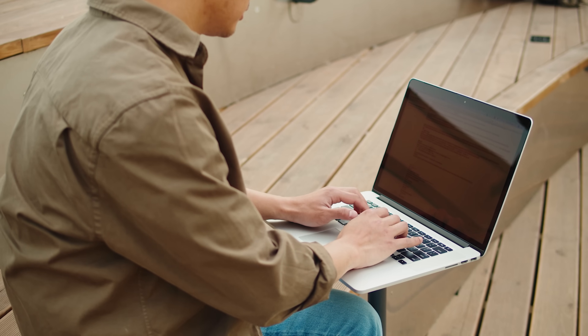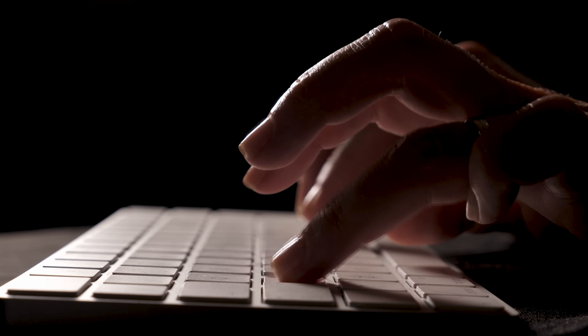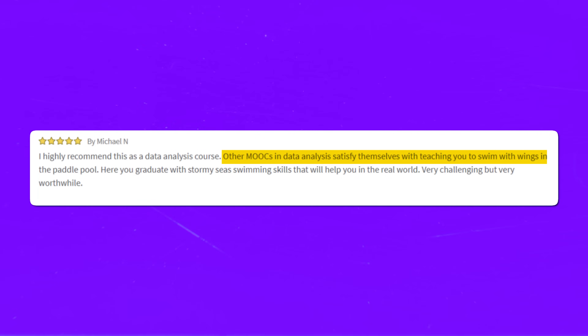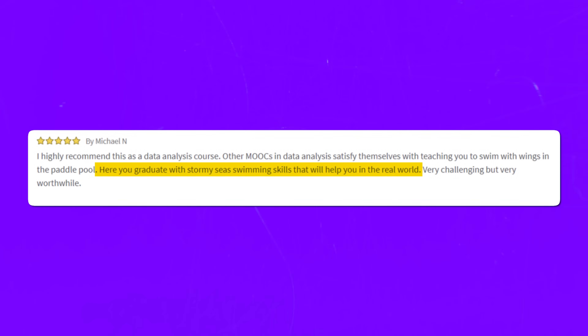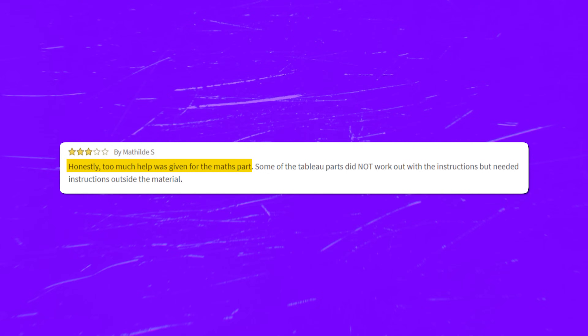Student Reviews. Time to look at some student reviews. The majority of reviews for this course are pretty positive. As with every course out there, there is praise and there are complaints. On the positive side, most students note that this course series is well structured and all the complex concepts are well explained. One positive review reads: 'I highly recommend this data analysis course. Other MOOCs in data analysis satisfy themselves with teaching you to swim with wings in the paddle pool. Here you graduate with stormy sea swimming skills that will help you in the real world. Very challenging, but very worthwhile.' At the same time, some students complain about the lack of instructions in some parts and too much in others – noting that too much help was given for the math part, and some Tableau parts did not work with the provided instructions and required outside material.